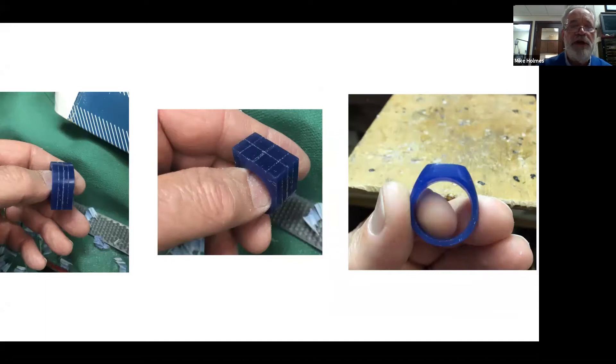Here I'm constructing a ring using the lost wax process. On the left I've laid out a grid pattern; in the center I've continued the grid pattern. This gives me reference points so I can carve the ring — as shown on the right side of the screen. You want everything equal: parallels parallel, all angles correct, proportions correct. The material I'm using is a disposable wax that will be burned out in the oven, as I'll show in the next slide.